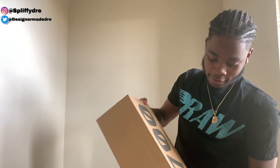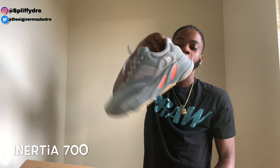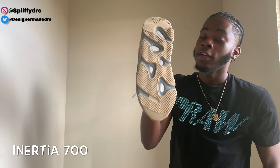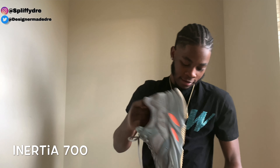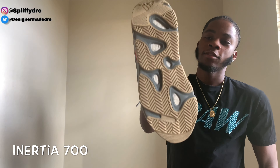Next up we got the Nurses — these were my first 700s. You can see I wear these a lot. These are the Malls I wear the most out of any Yeezy. You can see the wear on the sole.